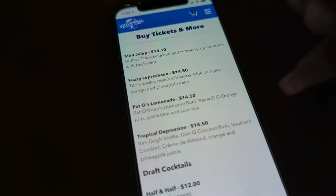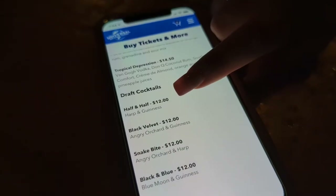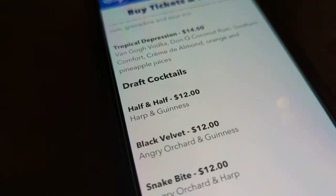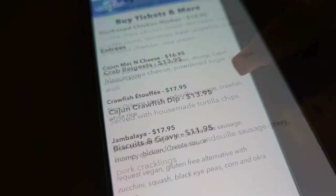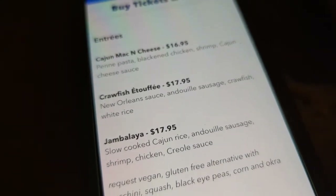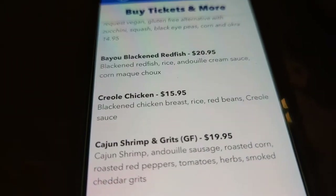I've chosen the Tropical Depression cocktail — it comes with some coconut rum and pineapple juice. Seth is ordering the half and half, a mix of Harp and Guinness. We are also going to start with the crawfish dip as our appetizer. And since Mardi Gras let me down with no etouffee this year, I'm very happy to try the dish here. Seth has decided on the Creole chicken plate with rice and beans.